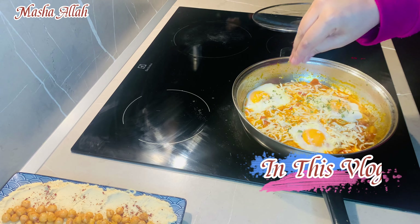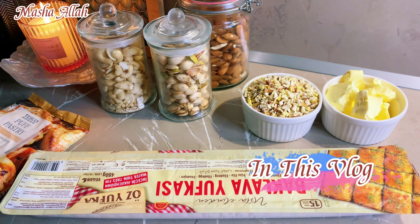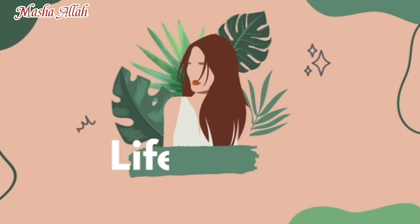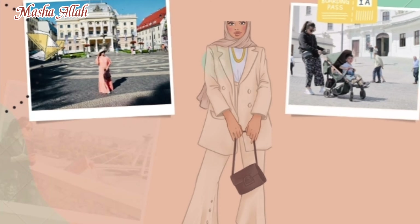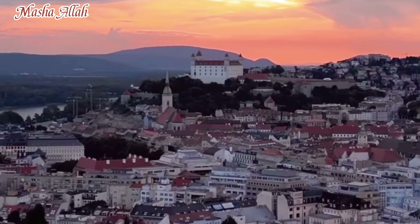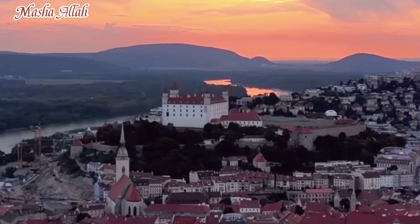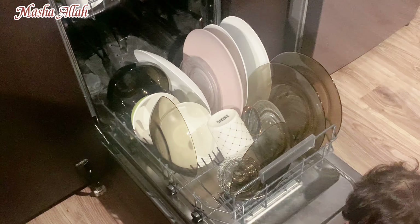Hello everyone, welcome to my channel. Very good morning. I hope you will be fine and happy. Now we are in the kitchen. As usual, I have taken lemon water.